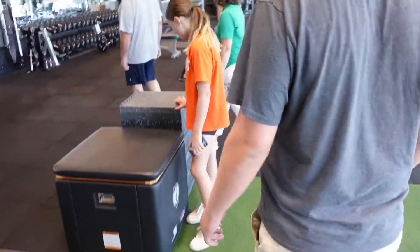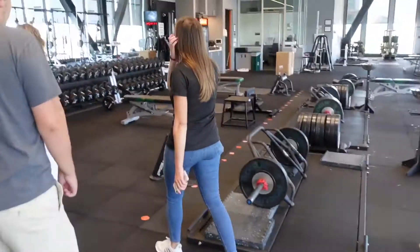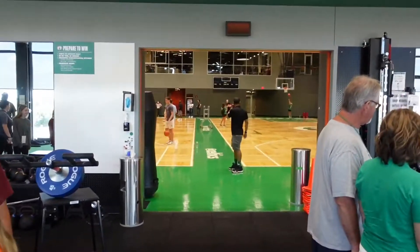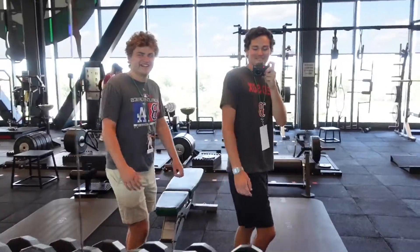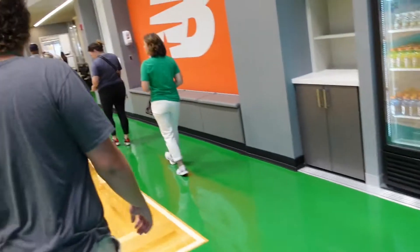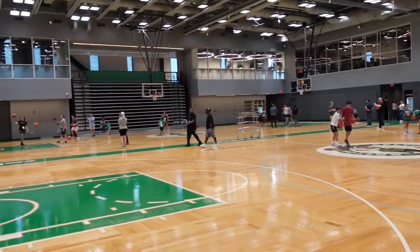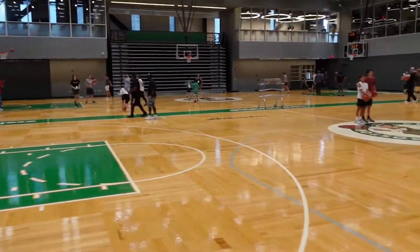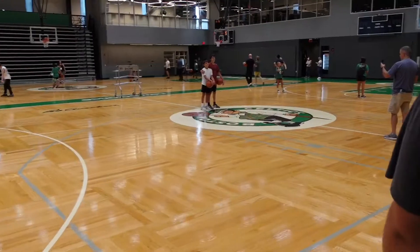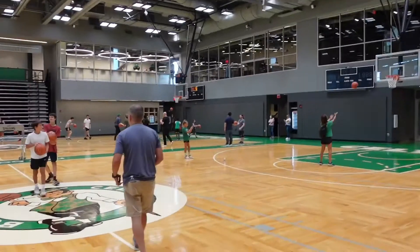The floor is so soft. Squishy. Turf floor. Doors out onto the floor. It's the same one we use at home, just a lot bigger. Wow. Very cool. Hang out on the court — I think we're actually going to get to shoot around out here in a little bit.